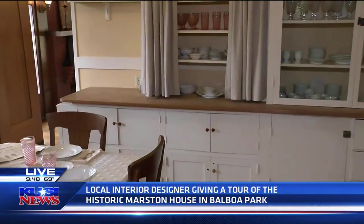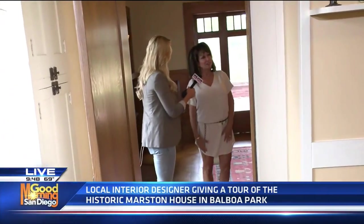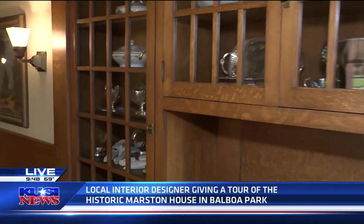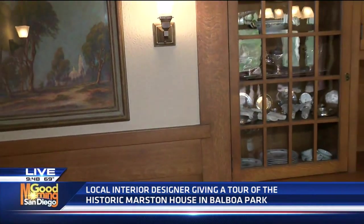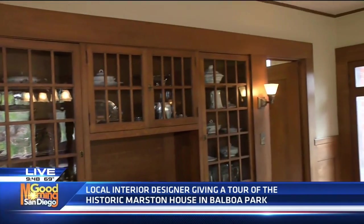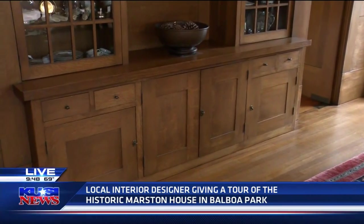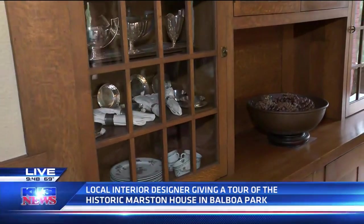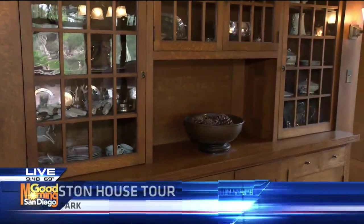I am obsessed with this built-in hutch essentially that is in here. Function — it's all about function in the arts and crafts movement and the minimalist movement. So everything is pretty much built in. We can't always do that today, but in the arts and crafts movement there was so much more space, but it was all about function and using every nook and cranny, every open space. There's another area that's a perfect example of using an alcove that was produced by the architect just for function.